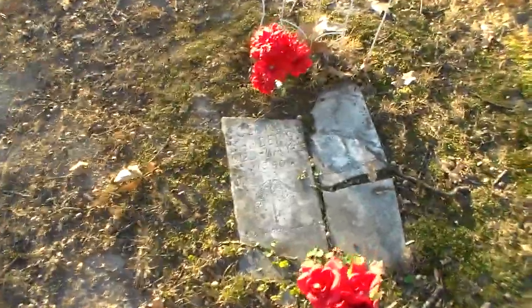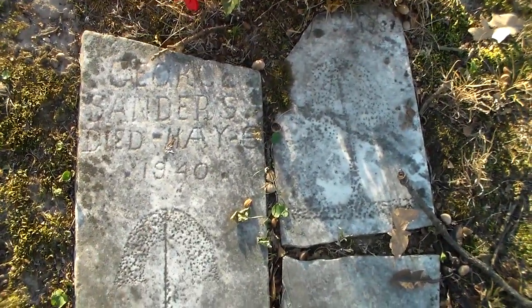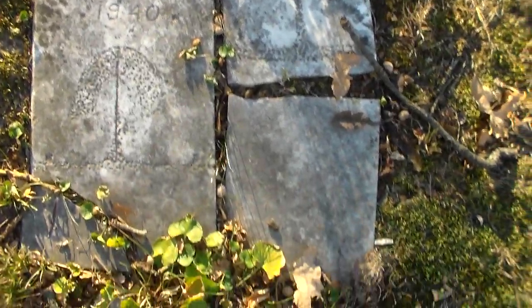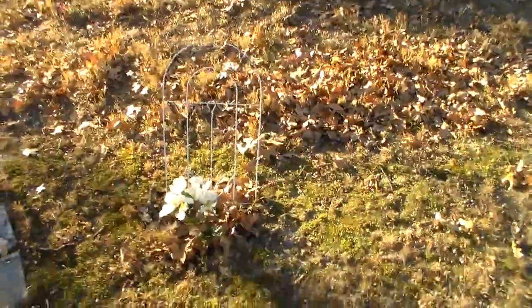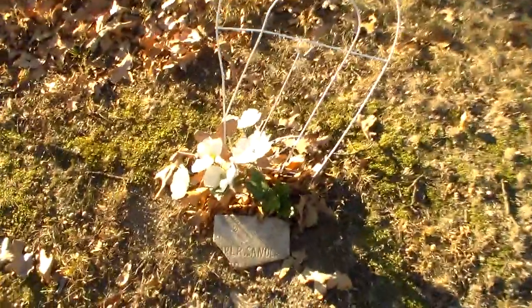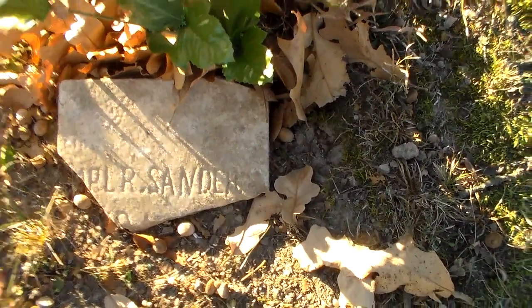A little bit further as we head towards the middle, you'll see the marker for George Sanders, who died in 1940 in Illinois, but his body was brought back here. And presumably we have five burials here — I presume these might be all Sanders. Certainly two of them are, as this is a fragment of a stone for — I believe it's Carl Sanders. Colonel Sanders is not buried here. I thought I would answer that question before we got too far along.